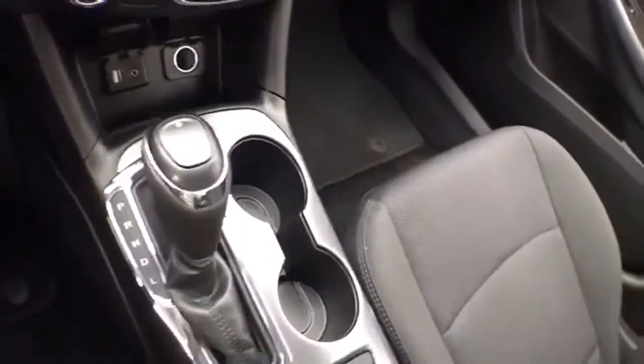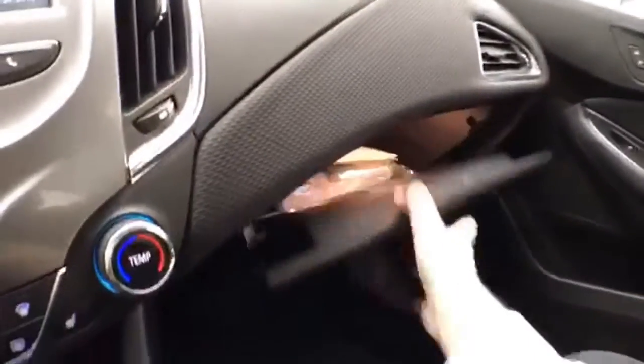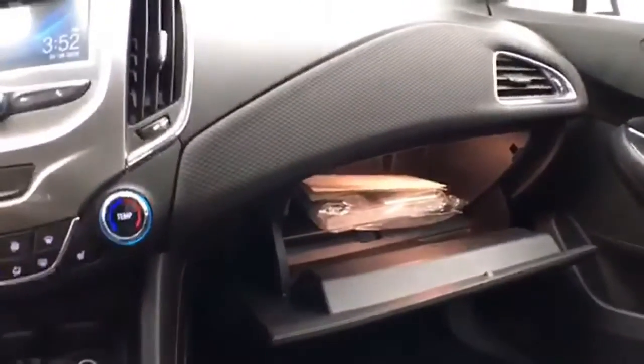Six-speed automatic transmission with manual shift capability. Lots of storage space in the armrest and a large glove box with all the owner's materials inside.